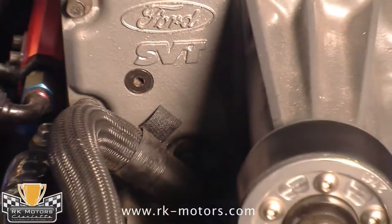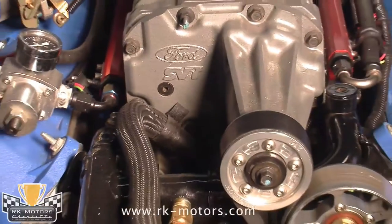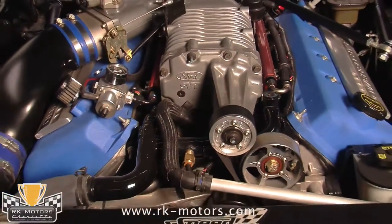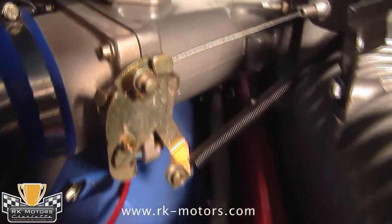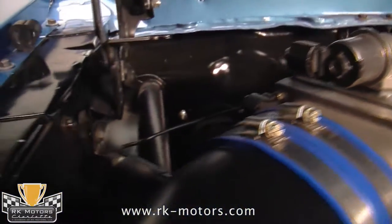The real treat is the supercharged 2004 Cobra motor under the hood. There's a smaller pulley on the supercharger to up the boost, and a custom Aeromotive fuel system to ensure that it is adequately fed at all speeds. A set of custom-built headers handle the exhaust, and they magnify that sweet engine note.